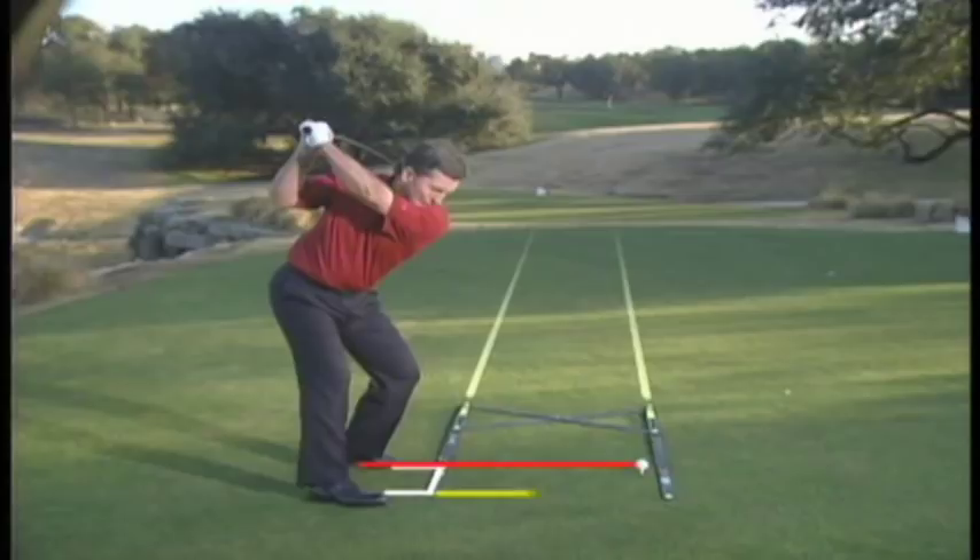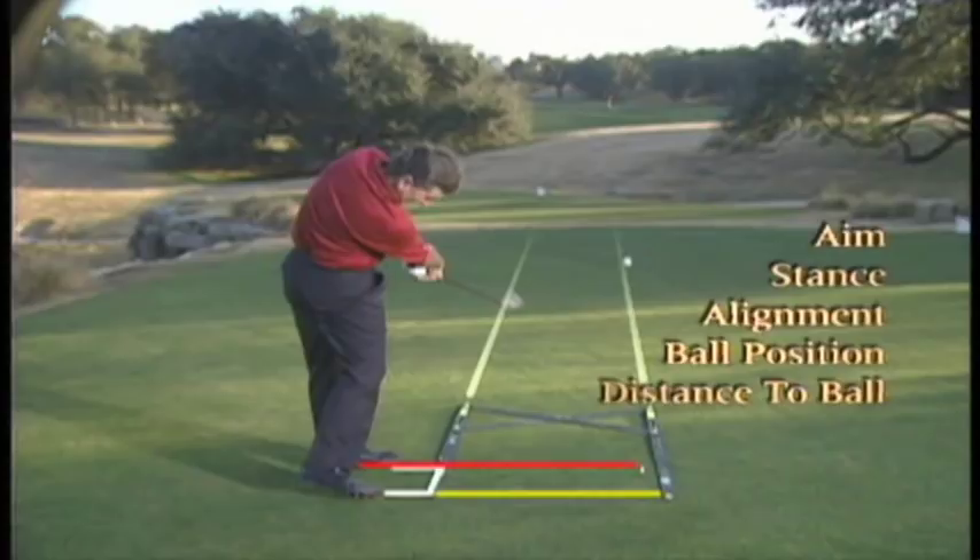The basic goal of golf is getting the club face square to the ball at impact. This is achieved with a proper setup — that is, stance, aim, alignment, ball position, and distance from the ball. Setup is 80% of the game. It's crucial. If you don't have a proper setup, you will not play good golf.